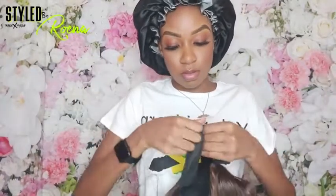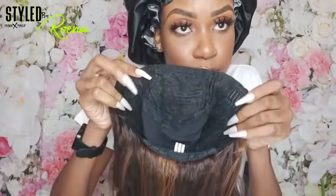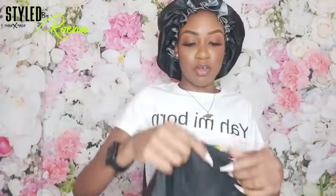As per usual, it has the velcro in the back. On the inside of the hair, you have two clips here at the side, one clip at the back, and you have the adjustable straps so you can tighten it to fit your head, which is really good.